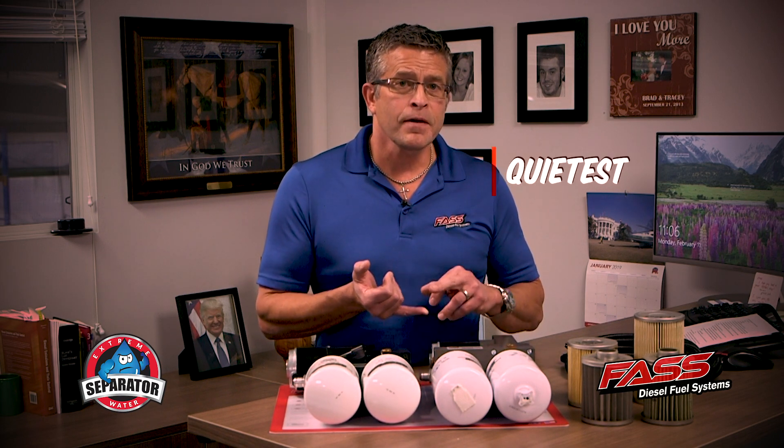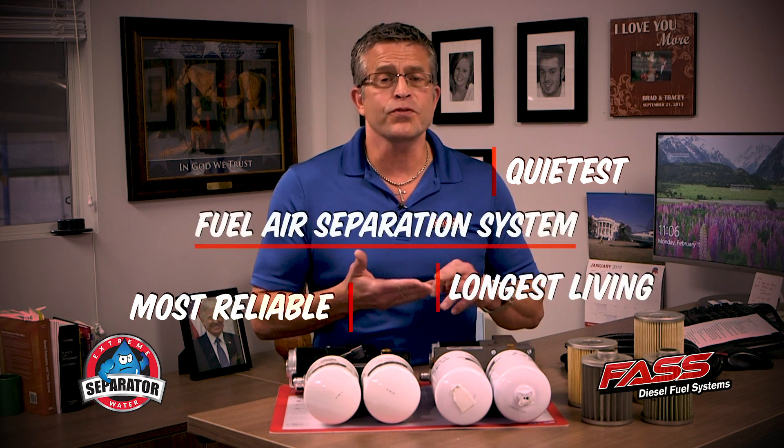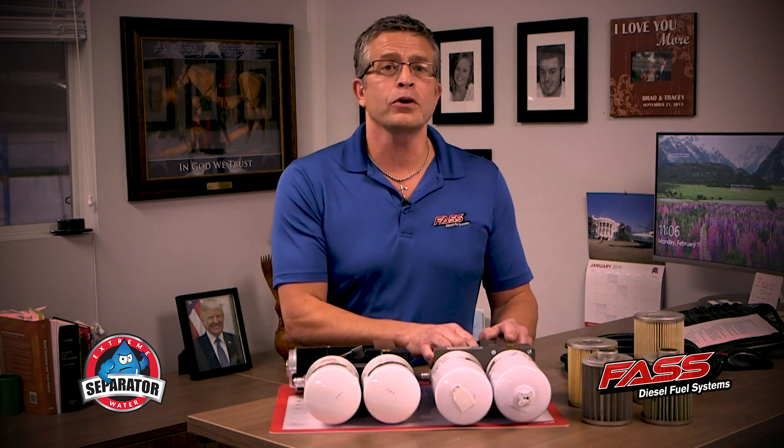I'd like to step back. Three years ago is when we started this process of the new Signature Series. Our goal was to have the quietest, the most reliable, the longest-living fuel-air separation system on the market, period. We were already doing that before the Whisper technology and the new Signature Series — no one else competed with us on those flows and how long those motors lived.